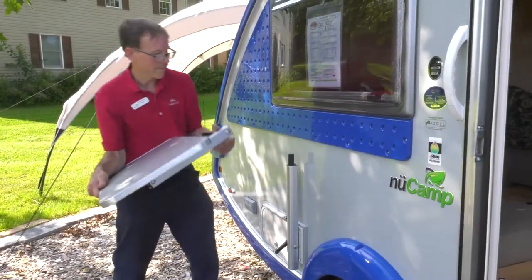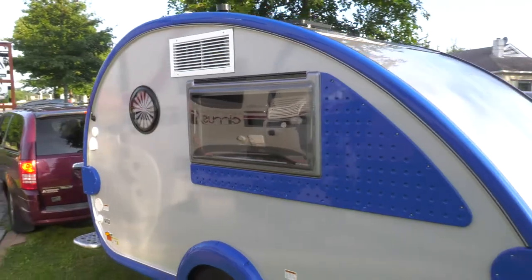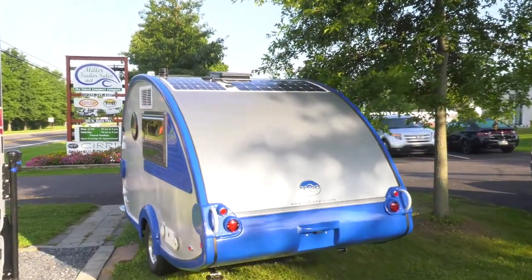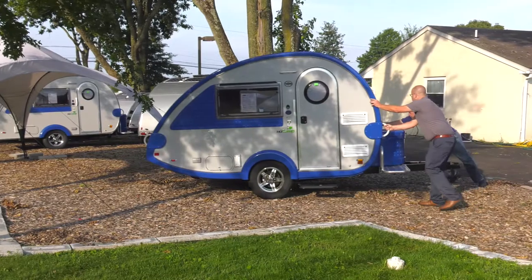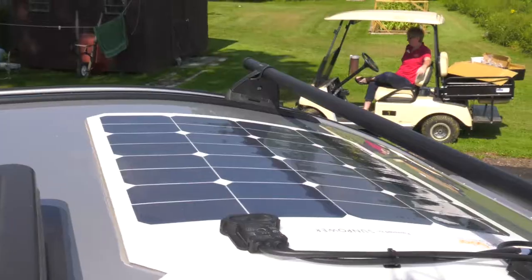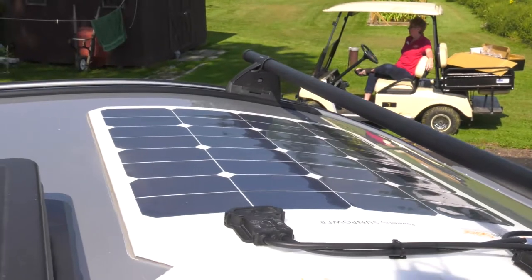It makes a lot of sense with the cost of gas skyrocketing, and hotel rooms going up in price. You want to get out there and hit the open road, but you want to do it in a cost-effective way. Lightweight trailers seem to not only help you avoid pulling heavy trailers and wasting a lot of gas, but they're a great way to move them around once you get to a campsite.